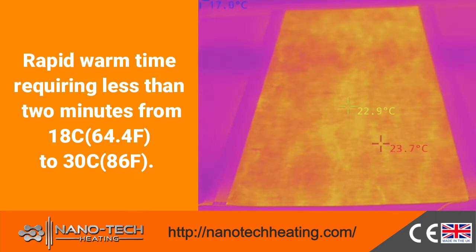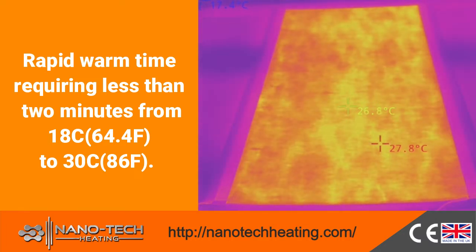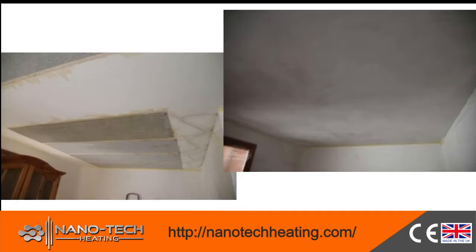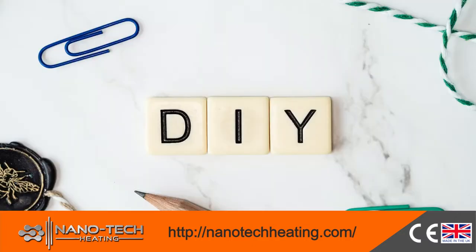NTH Film offers rapid warm-up time, requiring less than 2 minutes to reach 30 degrees Celsius. With a thickness of just 0.4 millimeters and the flexibility to install it on walls, ceiling, or floor, it is ideal for both DIY or professional installation.